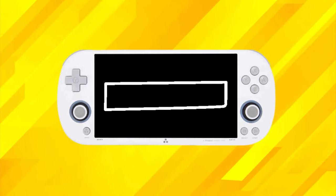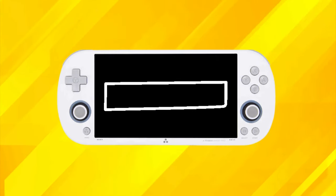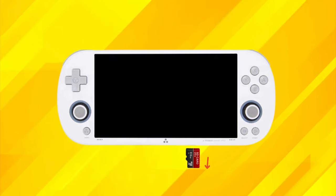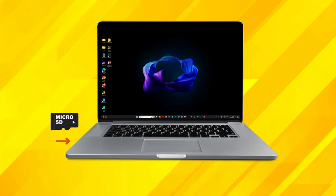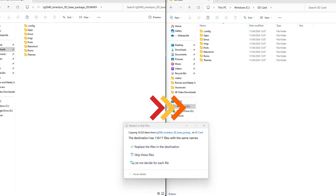You'll see a progress bar on screen, and the device may hang for a bit at the start — don't worry, this is normal. Once the update is complete and the screen goes dark, you're done and can remove the update SD card. Now insert the original SD card with your ROMs and BIOS files into your computer. Open the SD card and copy all the contents from the SD base package to the card, replacing any existing files.